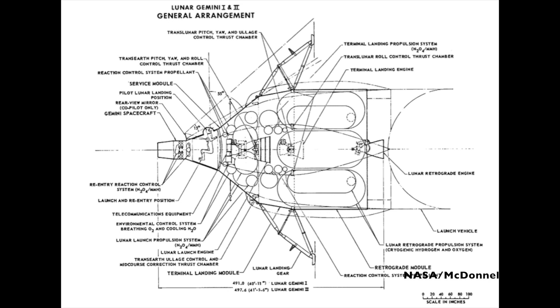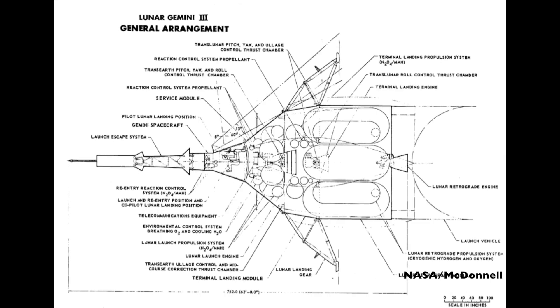At the wide end of this service module, moving away from the crew module, would have been a terminal landing module. This would have held everything the crew would have needed to land on the moon, including propellant and landing gear to give 44 inches of clearance from any potentially large rocks. Attached even further from the crew module would have been a retrograde module, holding all the fuel and rocket engine for the translunar burn, any midcourse corrections, the lunar orbit insertion burn, and the retrograde burn for actual landing — so you can kind of see the similarities with Apollo.